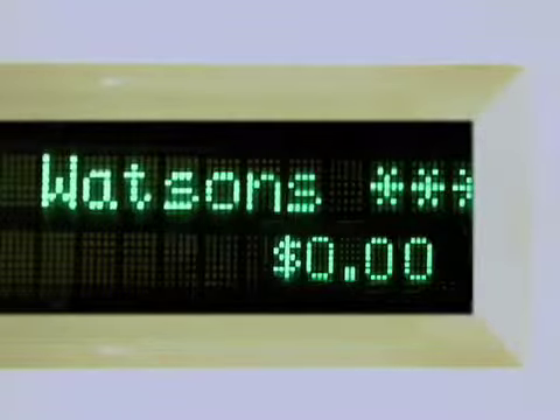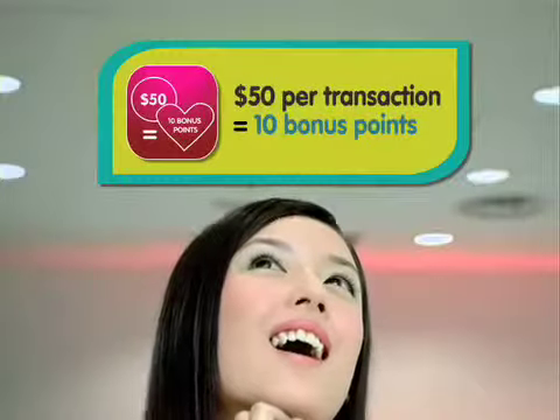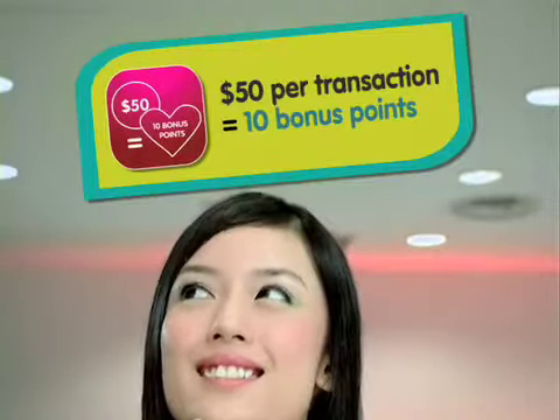Introducing the Watsons Card. Spend and accumulate your points as cash rebates to redeem your favorite products at Watsons. Every $5 spent at Watsons gives you 1 point, and every $50 per transaction gives you 10 bonus points.